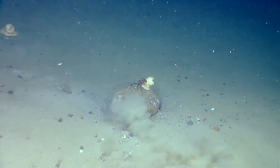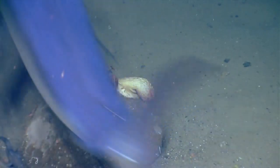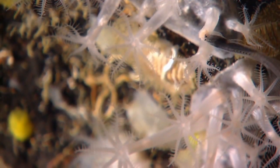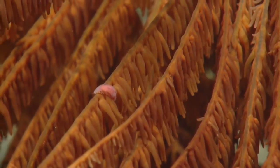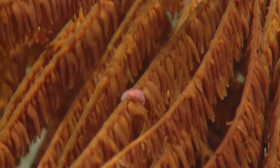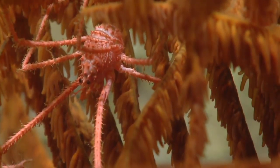It's a swordfish! Wow, it's so awesome. Oh my goodness — that coral has the fish. Those are scale worms crawling along the branch of the black coral.